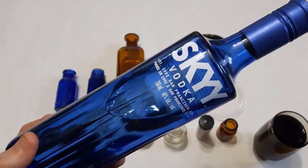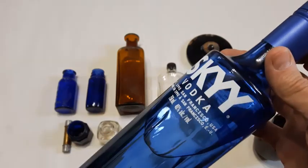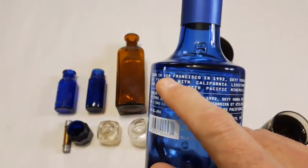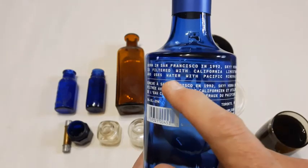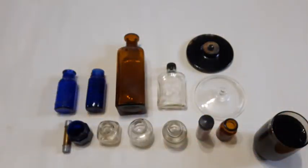But before we get into these bottles, I want to show you this bottle I picked up tonight for $29 — Skyy Vodka, established 1992, San Francisco USA. Beautiful blue bottle. Born in San Francisco in 1992, Skyy Vodka is filtered with California limestone and uses water with Pacific minerals. Get your drinks ready folks.